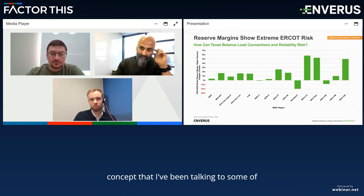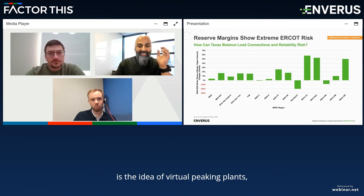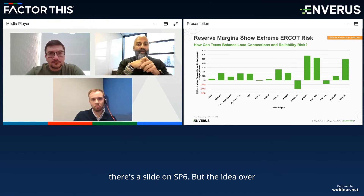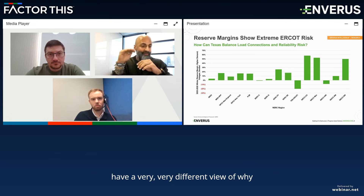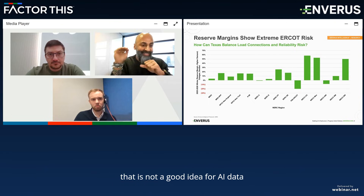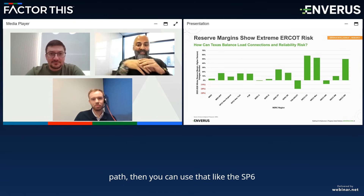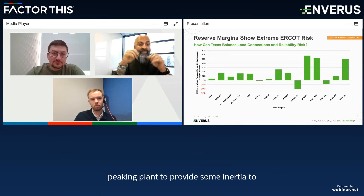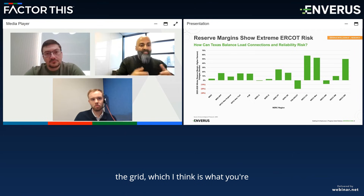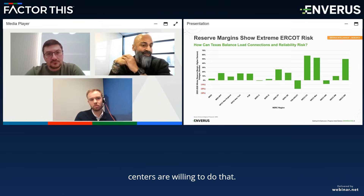There's a concept I've been talking about with some of the caucus members in Texas, which is the idea of virtual peaking plants — we can talk about that because I think there's a slide on SP6. The idea is that when they get curtailed and there is load shedding — and I have a very different view of why that is not a good idea for AI data centers — you can use that curtailable load as a virtual peaking plant to provide some inertia to the grid. The question is whether AI data centers are willing to do that.